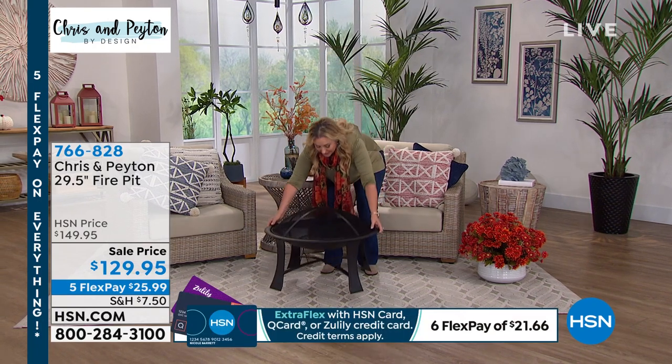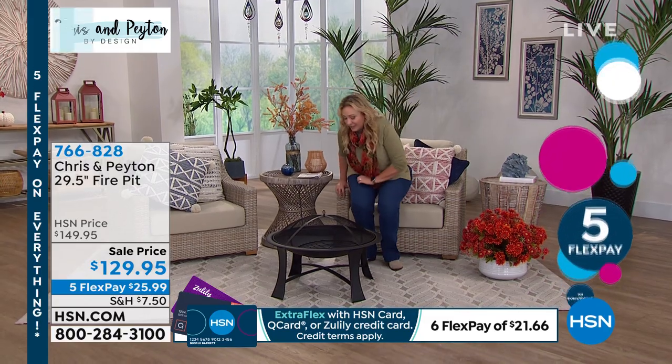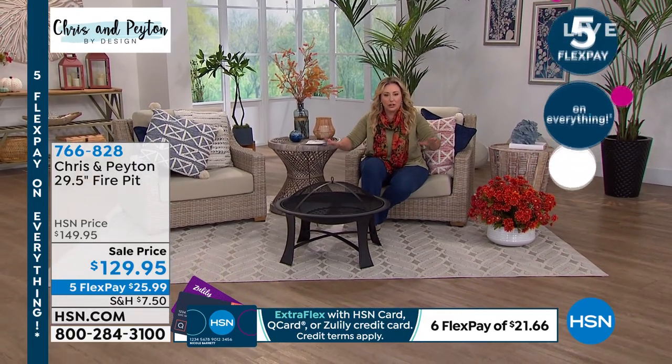I'm actually going to show everybody because when I walked around to the set, I thought this probably weighs 100 pounds. But I'm looking at my notes — it's 12 pounds.